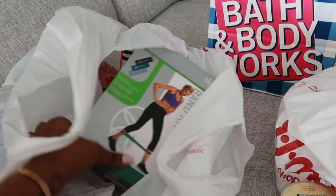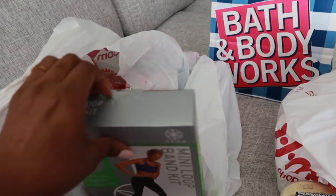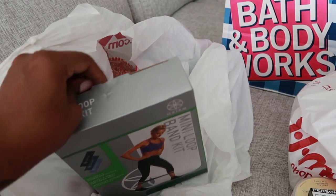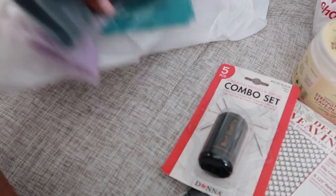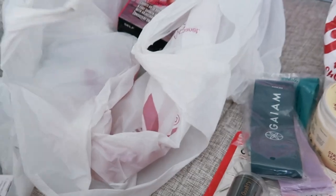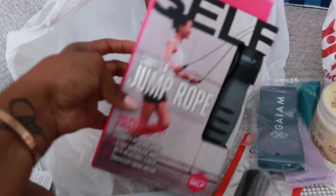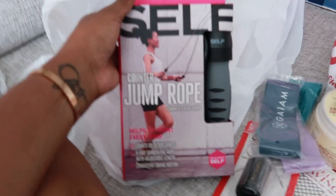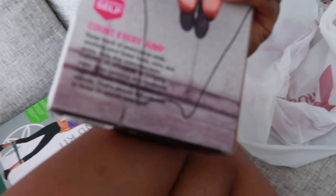At TJ Maxx I picked up these resistance bands because your girl is getting her butt back in the gym. I came with these three resistance bands — this set is $7.99. And then I got a jump rope for the days that I just can't make it or don't want to make it to the gym. A jump rope is one of the best things to do when you don't feel like going to the gym.